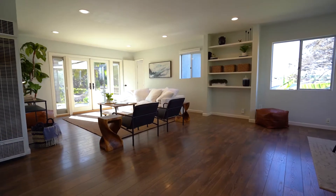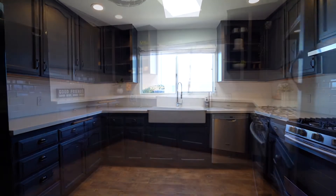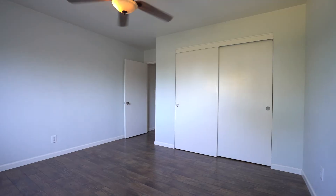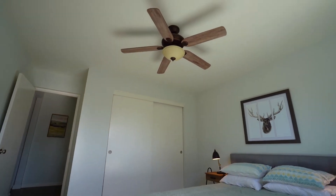If I take an older home and put new modern furniture in it, it can drive the demand for a much larger group of people, which helps the house sell much faster.